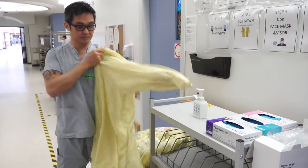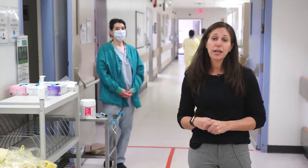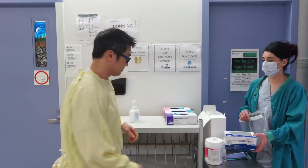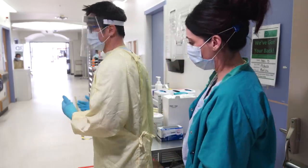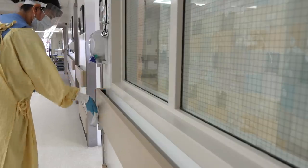Let's start with our donning station outside of the unit. We will don all our PPE prior to entering the unit, as inside the unit is considered to be potentially contaminated. The PPE coach supports the PPE donning process and is in place to keep everyone safe. The PPE coach ensures that staff understand the entire unit is considered contaminated.